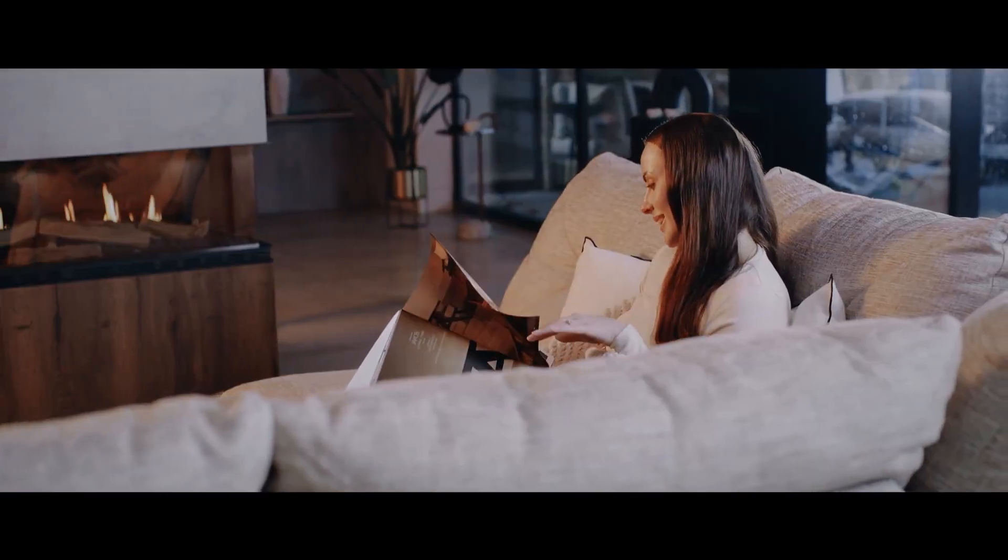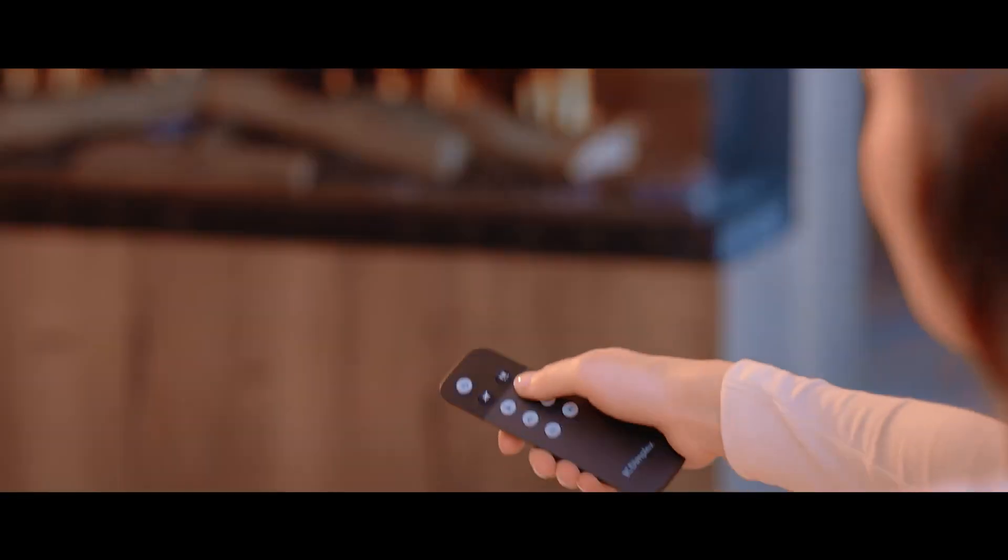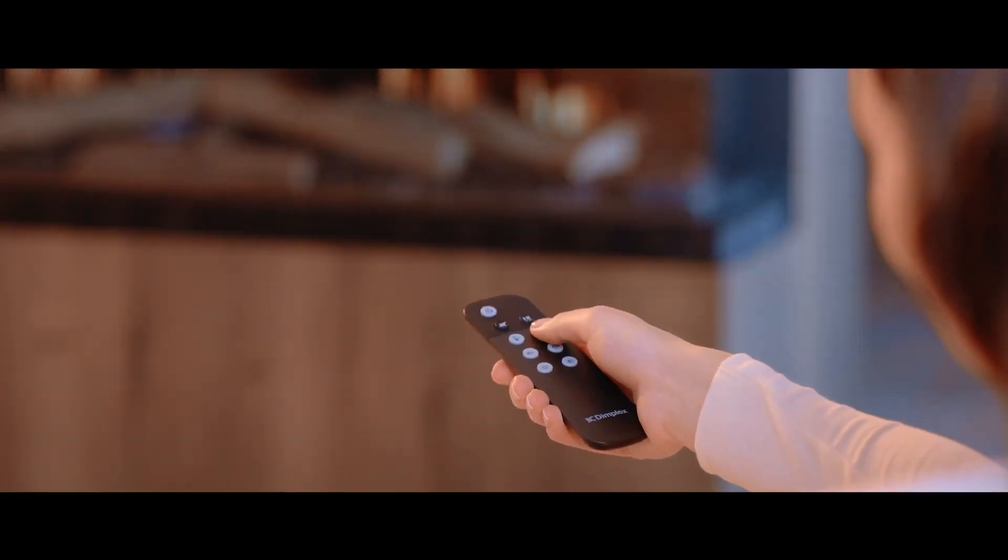Vista is the perfect fireplace to warm any home due to the integrated heating option, allowing you to tailor the heat to your liking.